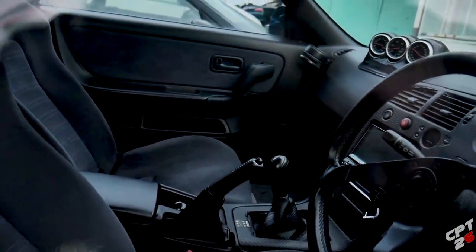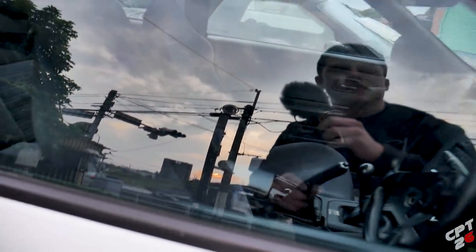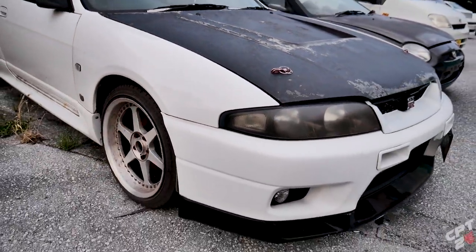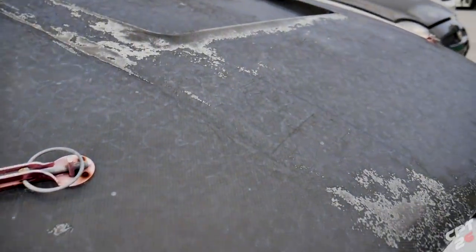Inside, it doesn't look bad, I'm not going to lie. It's got an aftermarket steering wheel, an old school APEXi boost gauge which is really cool, three gauges right here, aftermarket wheels, a carbon-wrapped hood, and an aftermarket hood.